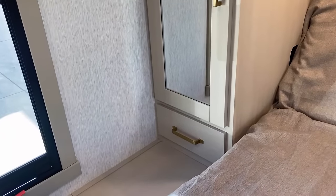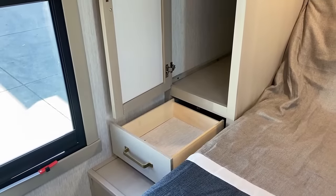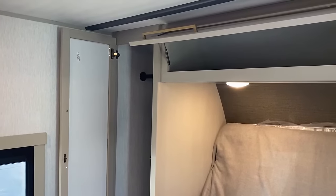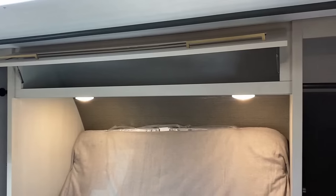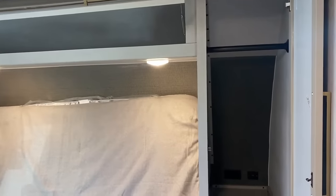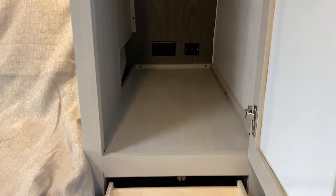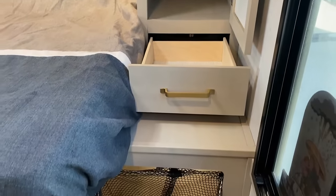Take a look at all the storage — starting with dresser drawers on both sides of the bed, which is really nice, and that giant mega overhead cabinet that actually has gas struts for easier access. That's a really cool feature they put on this one.